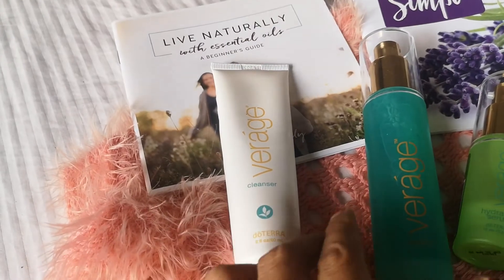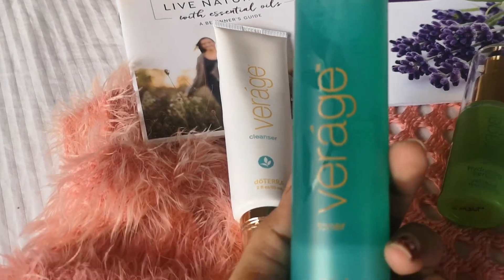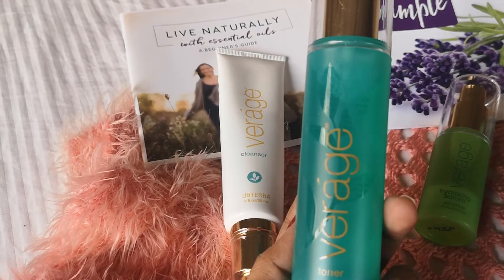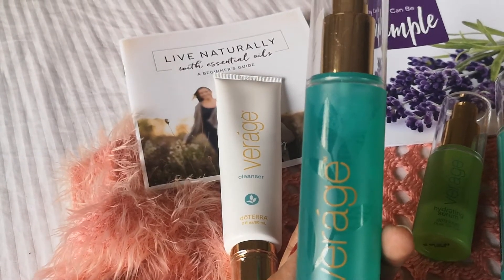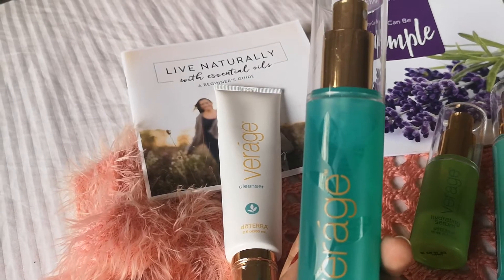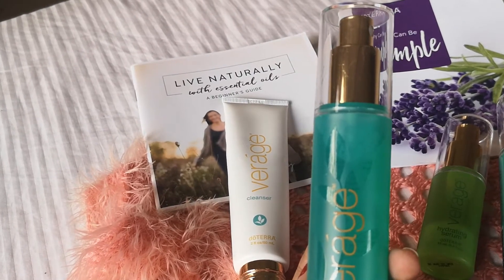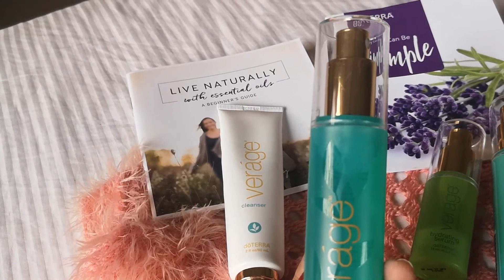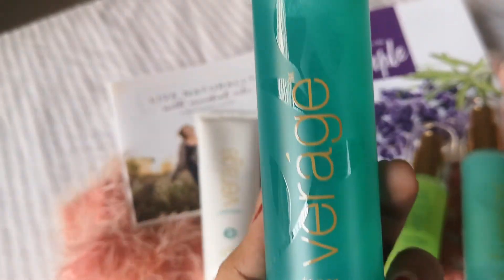And the toner. This is combined with CPTG essential oils with nourishing plant extracts to tighten, tone, and smooth skin anytime, anywhere. This hydrating toner fortifies and refreshes the skin while invigorating the senses for an energizing boost and a glowing complexion. So this is the toner.